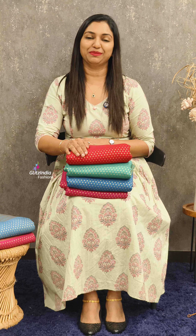Welcome to Glitz India Fashions, I am Rasina Jamal. So we are going to see some of the collections of Diwali collections.